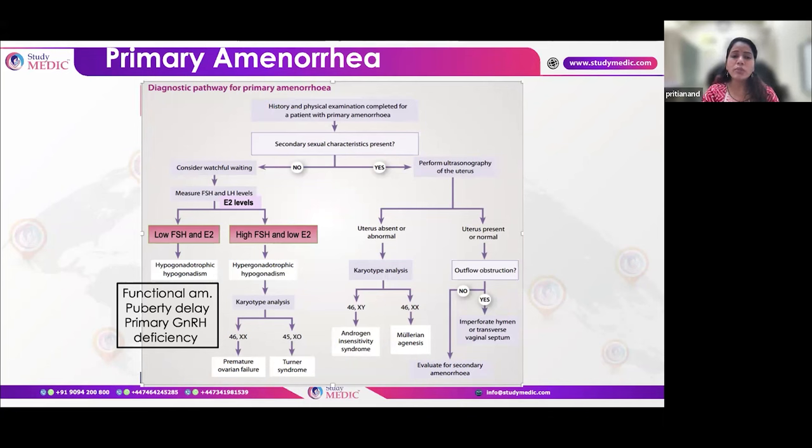If secondary sexual characteristics are not developed, check FSH and estradiol. If FSH is high and estradiol is low, it is hypergonadotropic hypogonadism — do karyotyping to rule out premature ovarian failure (normal karyotype) or Turner syndrome (45X0). This guides the clinical diagnosis.